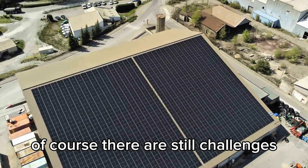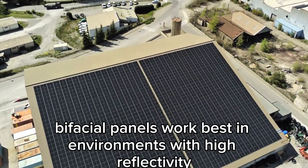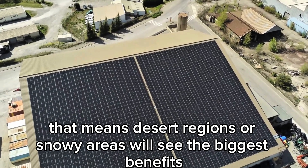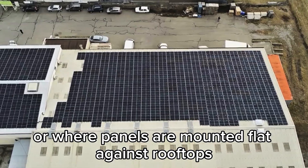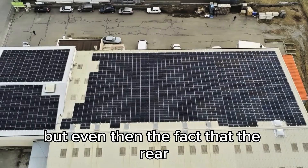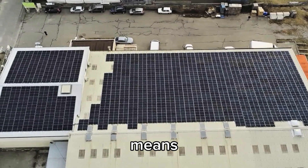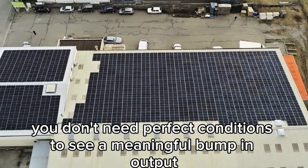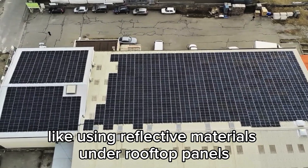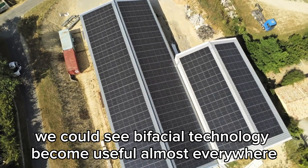Of course, there are still challenges. Bifacial panels work best in environments with high reflectivity, so desert regions or snowy areas will see the biggest benefits. In places with darker ground or where panels are mounted flat against rooftops, the gain from the rear side will be smaller. But even then, the fact that the rear side is now performing at over 90% of the front's level means you don't need perfect conditions to see a meaningful bump in output. And as installation practices evolve — like using reflective materials under rooftop panels — we could see bifacial technology become useful almost everywhere.